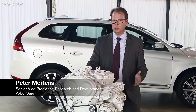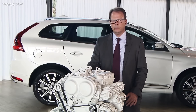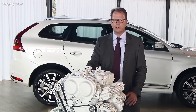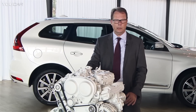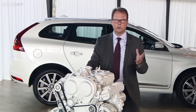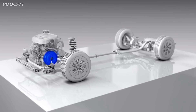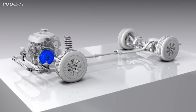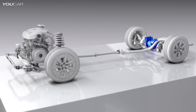The bold decision we took on going for four cylinders only is really helping us in a lot of areas by reducing weight, and with that being able to reduce weight further in the structure of the vehicle, having a better weight balance, and being also able to offer very high-performance powertrains in combination of a combustion engine with an electrification or an electric motor on the rear axle.